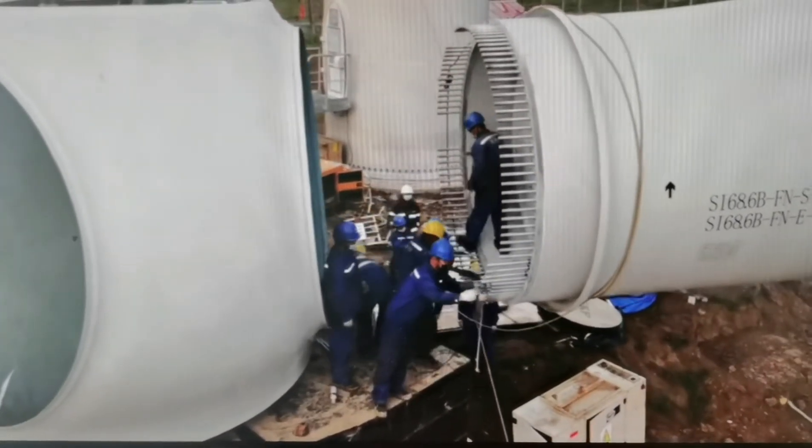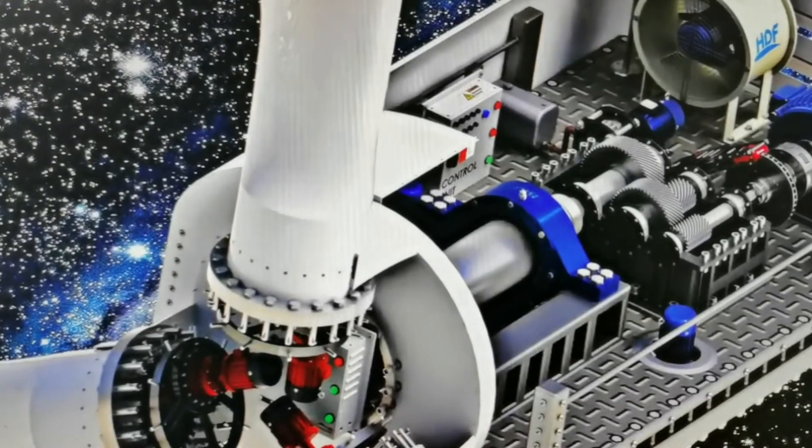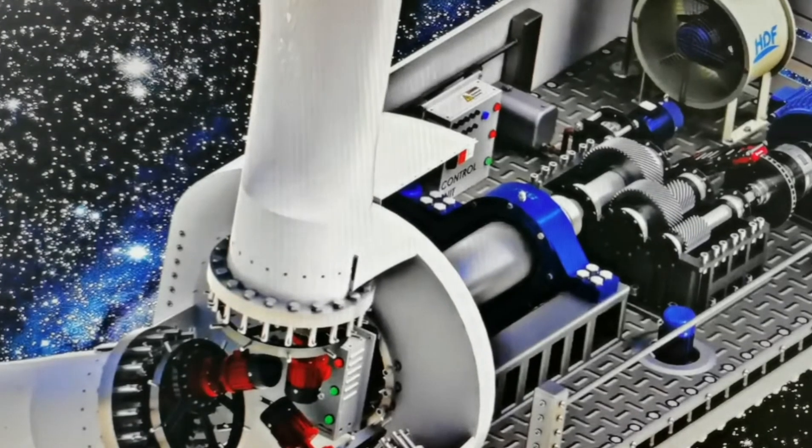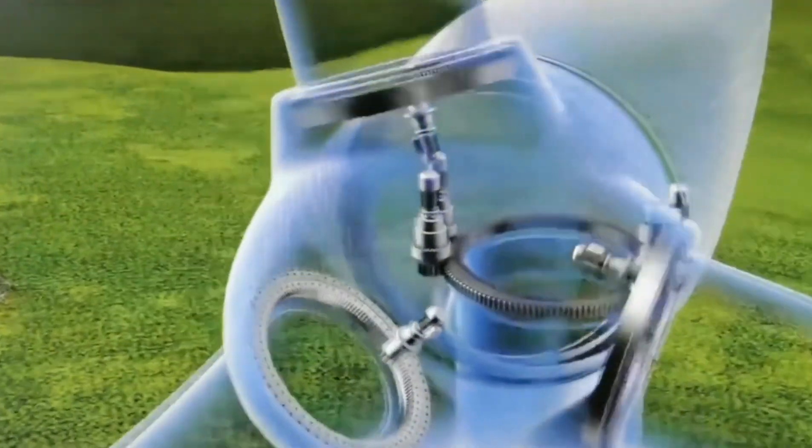Moreover, a large number of sensitive electrical parts are integrated inside the wind turbine. The damage caused by lightning strike would be very serious.